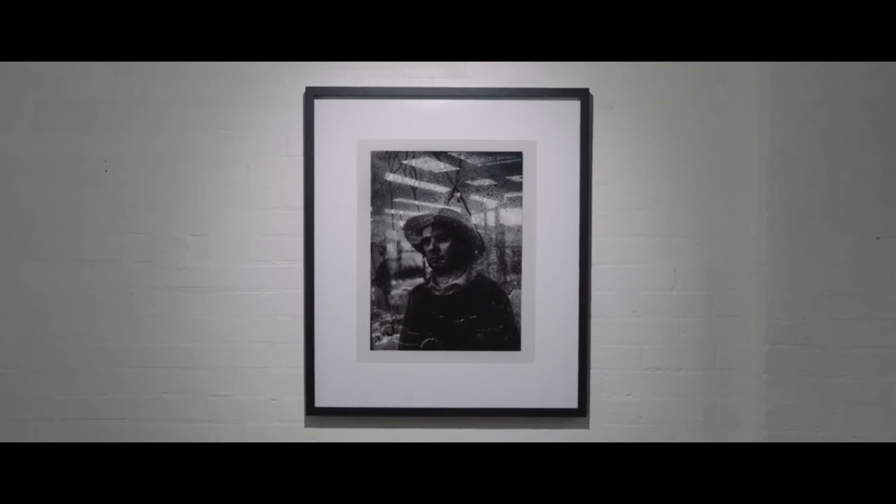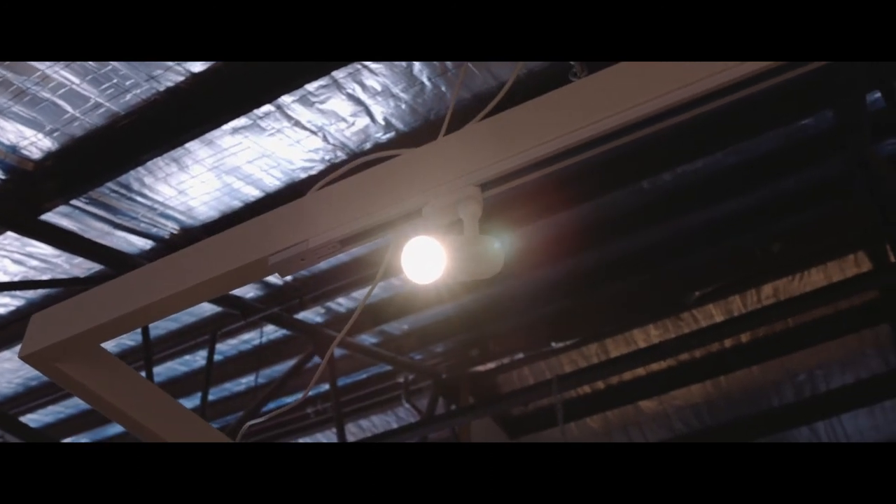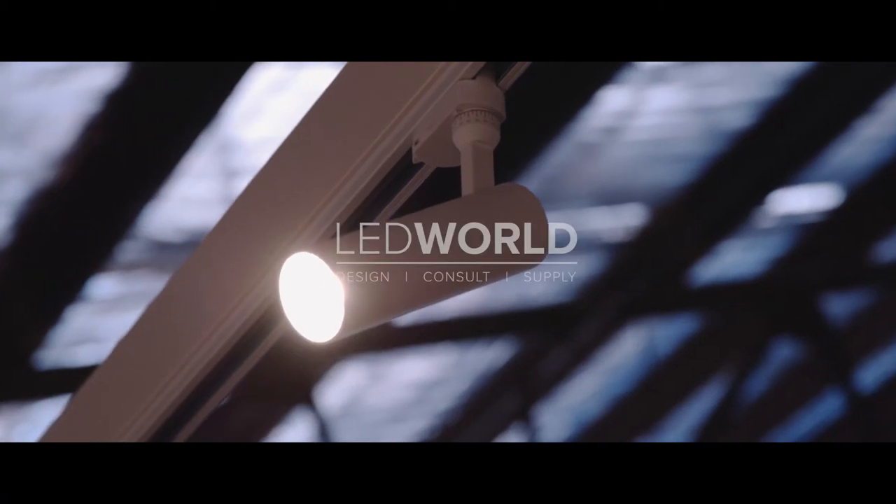A great feature of the series of lights is that you've got two different lenses you can click into the end of the light, that can give you either a really focused spotlight or a much broader sweeping flood light that lights over a broader area. It just adds to the versatility of the light.